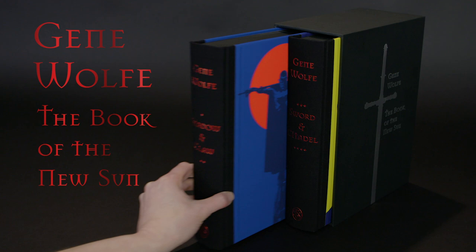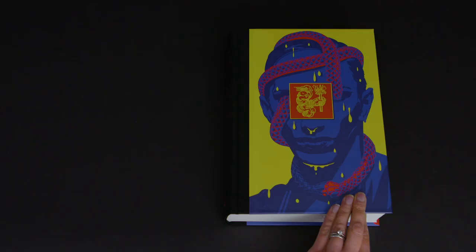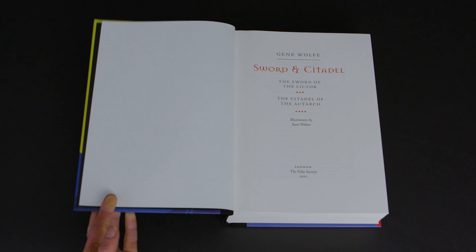One of the beauties of the Book of the New Sun, and really anything that Gene Wolfe has written, is that there is no such thing as an extraneous or random detail. Anything he has put into the text has been put there with intention, and often it's meant as a sort of clue or message to the reader.